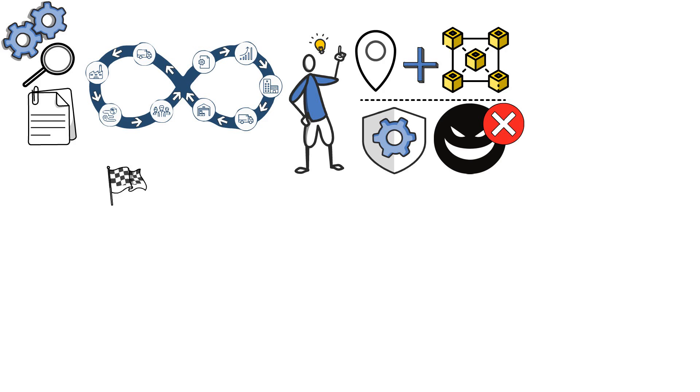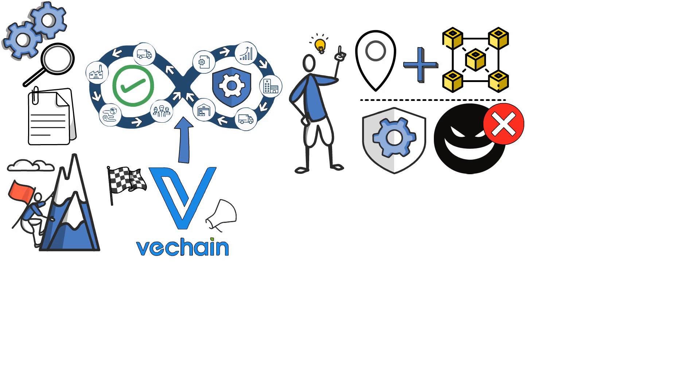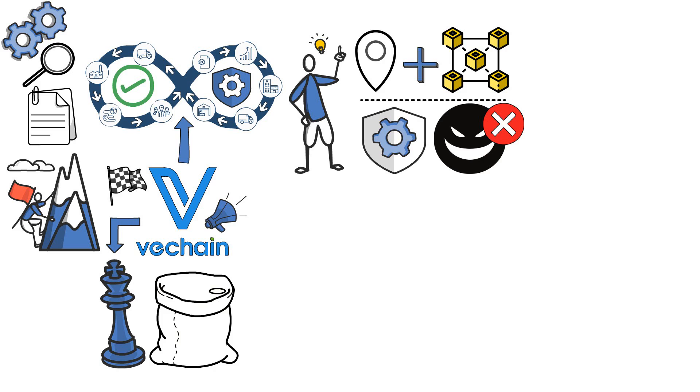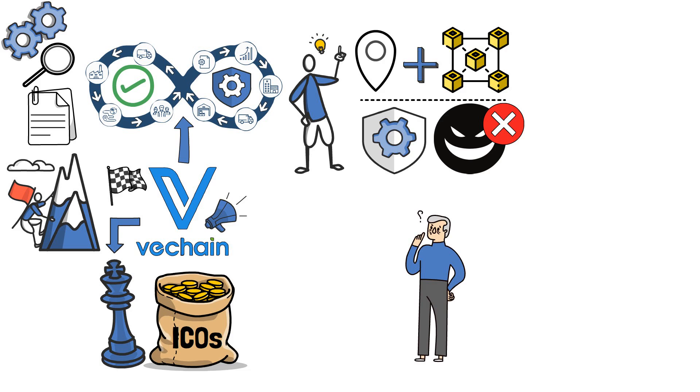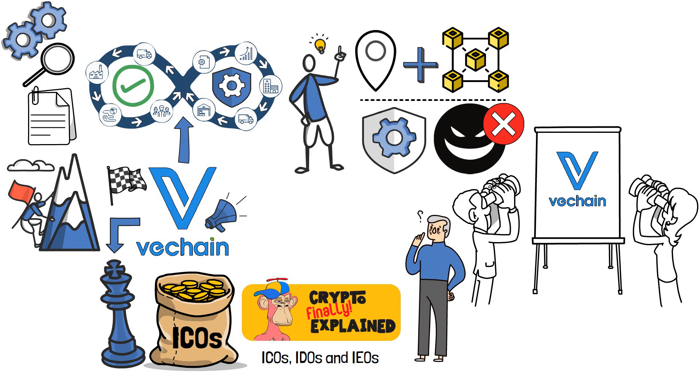Although at the beginning VeChain sought to make supply chain data easily accessible and transparent, its goals have grown larger. VeChain strives to offer not only supply chain tracking solutions, but also to become a leader in initial coin offerings, or ICOs. If you are not familiar with the concept, be sure to check out my dedicated video on ICOs, IDOs, and IEOs. Now, given that we've looked into what is VeChain in crypto, it's time to explore how VeChain works.